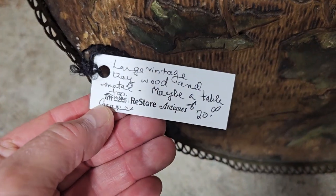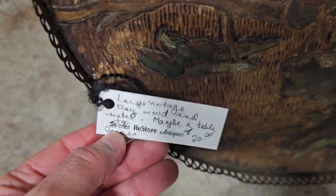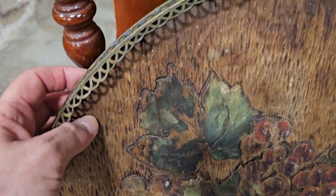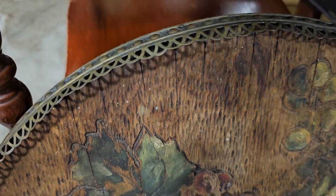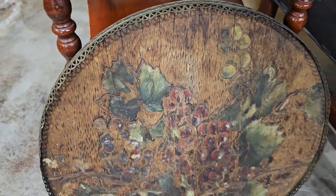Here's a large vintage wooden and metal tray for $20. That's so pretty around the edge — I think that'd be perfect behind your wine bar or in your kitchen.